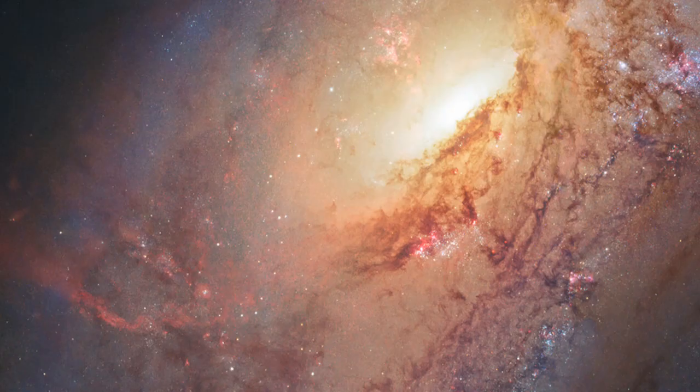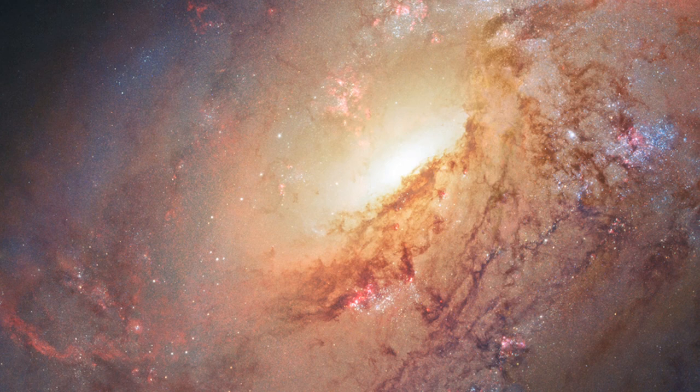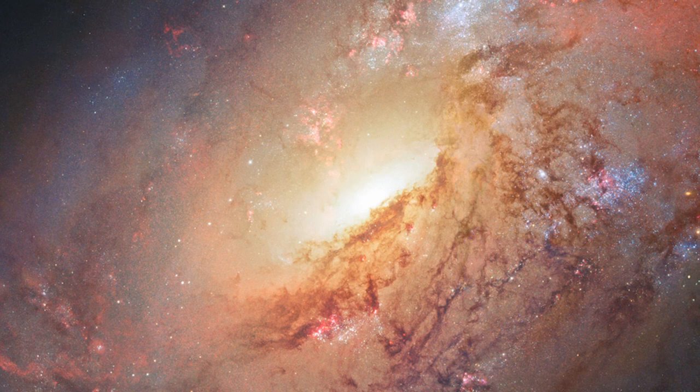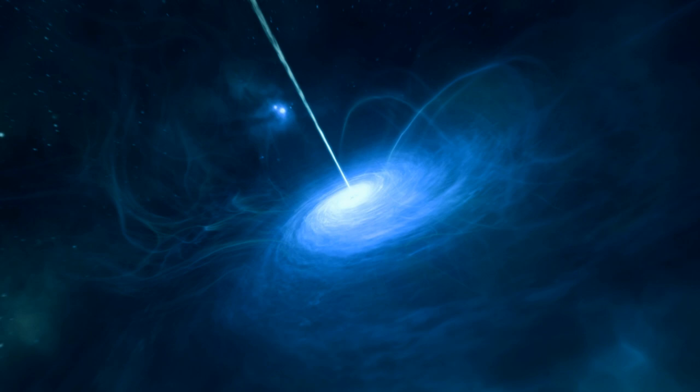This huge black hole's bottomless appetite is behind much of the galaxy's unusual behavior. Messier 106 appears to be emitting powerful radiation from its center, something we do not see with our Milky Way. This is caused by the very active black hole at the galaxy's center, which violently drags gas and dust inwards. This material heats up, emitting bright microwave and X-ray radiation as it does so.